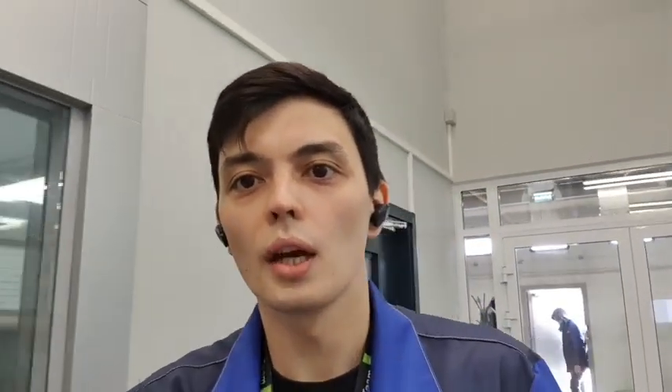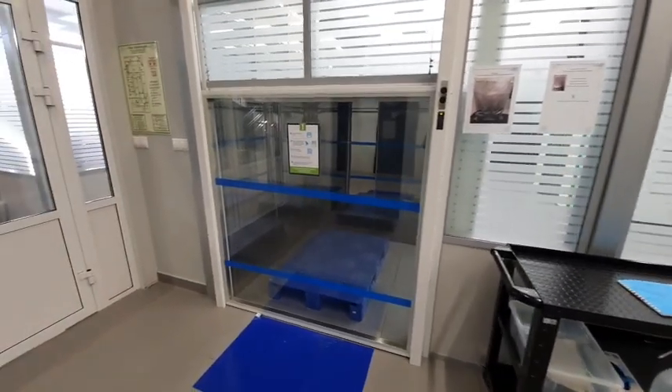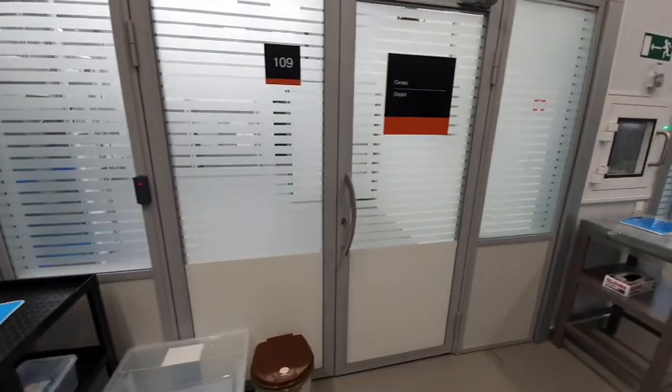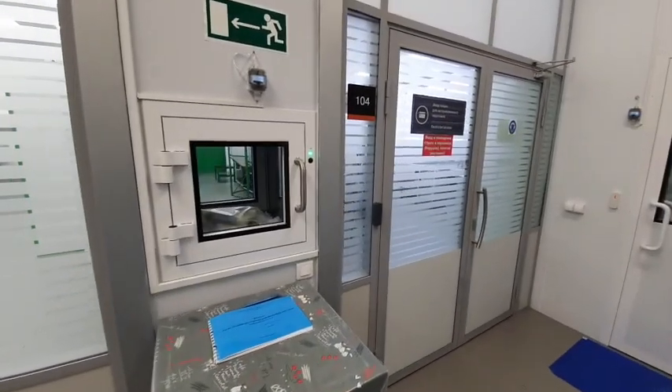Now we're in a warm place, so let's start. The first cool thing I wanted to show you is our clean rooms. In order to meet customer requirements on product purity, we have built ISO 8 and ISO 7 clean rooms. Such clean rooms are equipped with necessary gates for materials transportation and air showers for operators and visitors. We have also developed and implemented many strict rules to maintain the cleanliness level of our production facility.